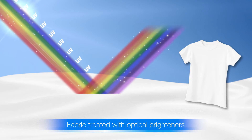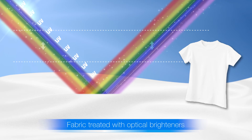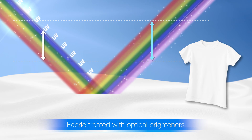So why do fabrics that are treated with optical brighteners come out whiter? In basic terms, when a fabric is treated with optical brighteners, the technically invisible UV light is transformed into a visible bluish-violet light. This means the larger the amount of reflected light, the whiter the fabric appears.